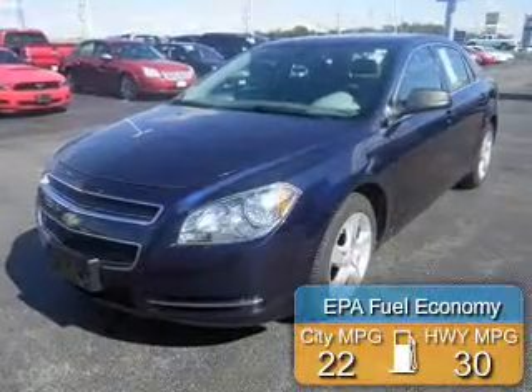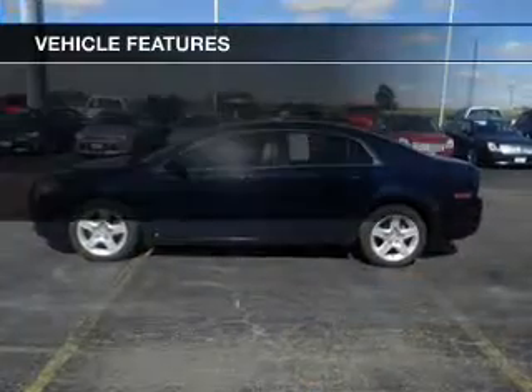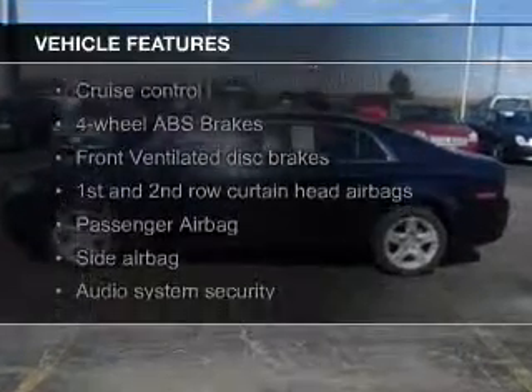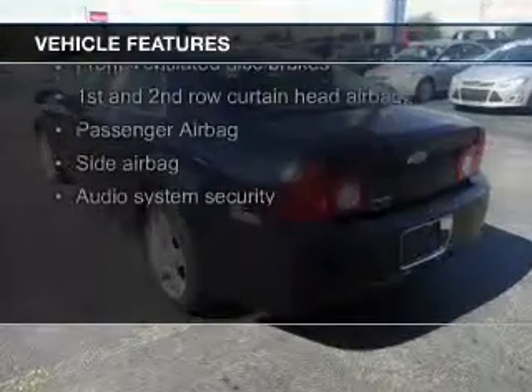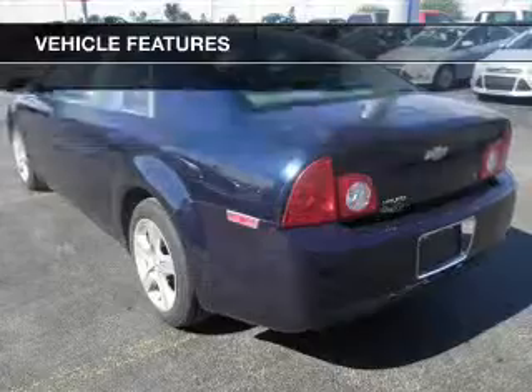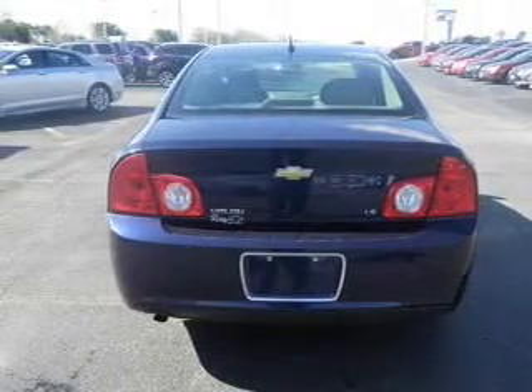Great fuel efficiency saves you money by requiring fewer trips to the gas station. The features include Sirius XM satellite radio, digital audio input, tilt and telescopic steering wheel, an alarm system, cruise control, keyless entry, a trip computer, an MP3 player, privacy glass, and air conditioning.